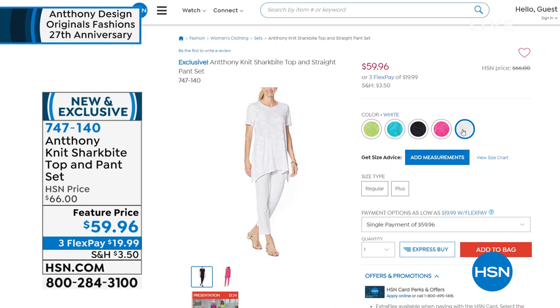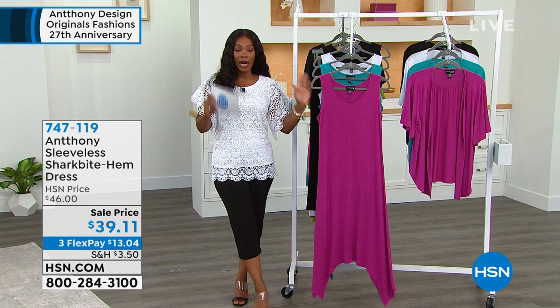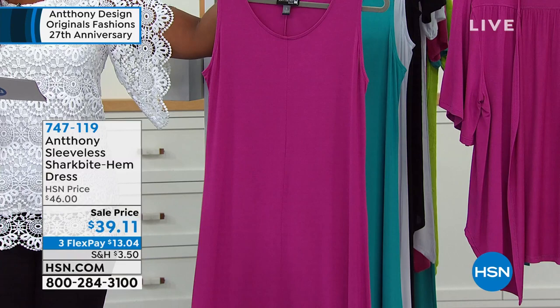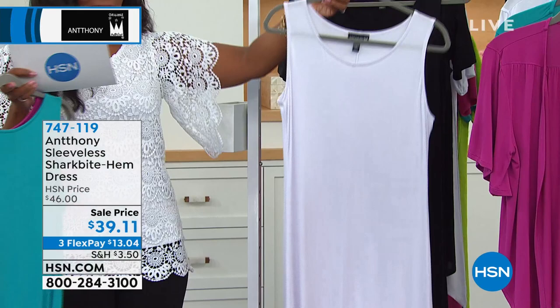We're starting with this beautiful dress — a brand new sleeveless shark bite hem dress, 49 inches in length. Here it is in fuchsia, and there's a really great topper you might want to pair back with it if you don't always want to show your arms. We also have it in Atlantis blue, white, and black. Extra small to 3X, all brought to us by Anthony himself, who's Skyping in to join us.